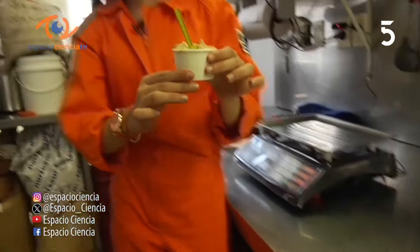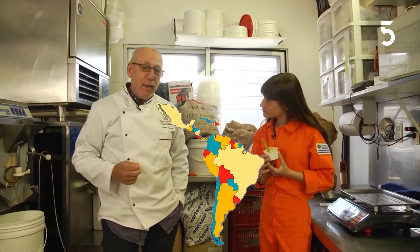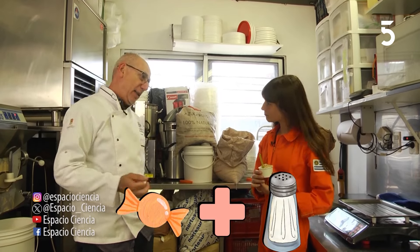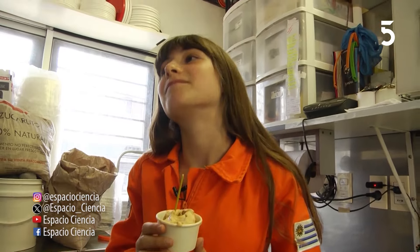Ya terminado todo, te quería preguntar. Yo me enteré que vos ganaste un premio al mejor helado de toda Latinoamérica. Sí, el premio al mejor helado artesanal. Un helado de caramelo con sal rosa del Himalaya. Además de llamar la atención, gustó mucho. Y aparte es uno de los helados que más se venden en Centola.